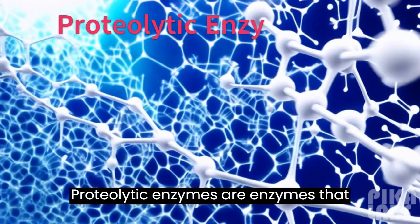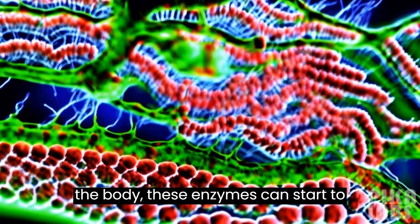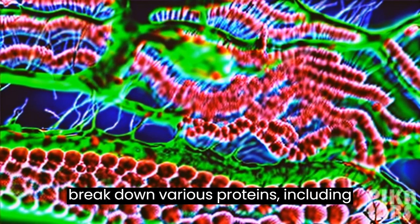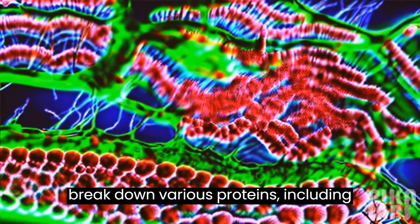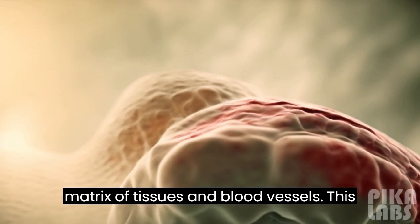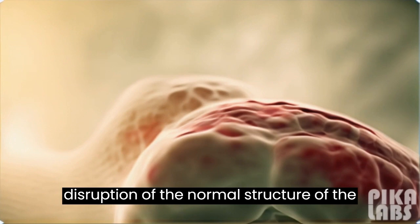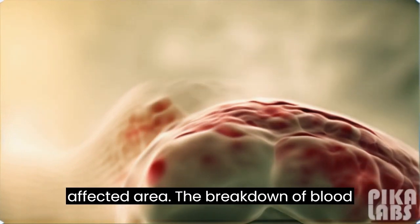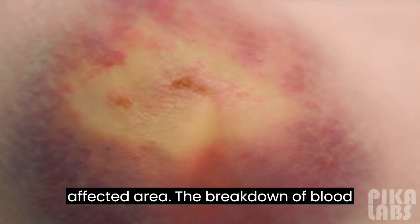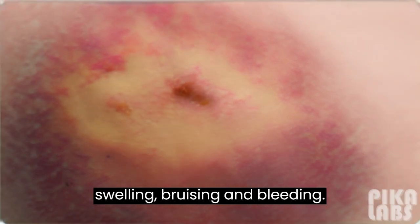Proteolytic enzymes are enzymes that break down proteins. When injected into the body, these enzymes can start to break down various proteins, including those that make up the extracellular matrix of tissues and blood vessels. This can lead to tissue damage, bleeding, and disruption of the normal structure of the affected area. The breakdown of blood vessel walls can result in local swelling, bruising, and bleeding.